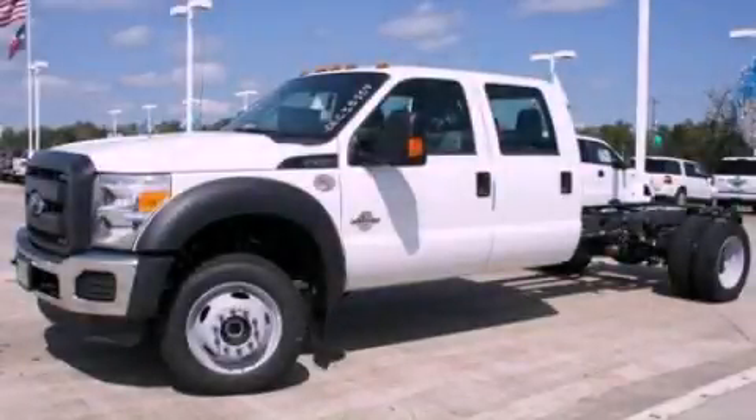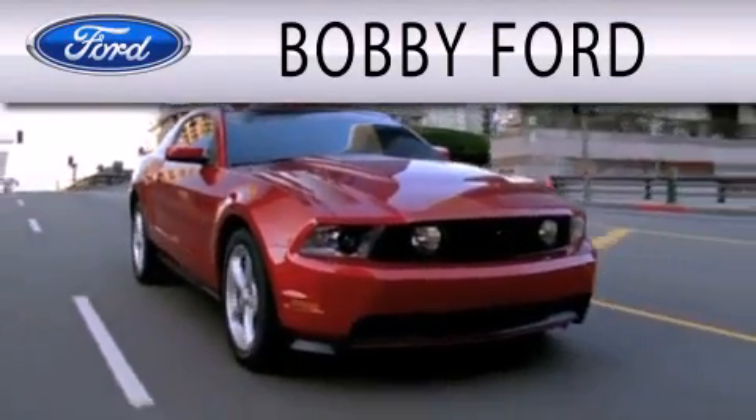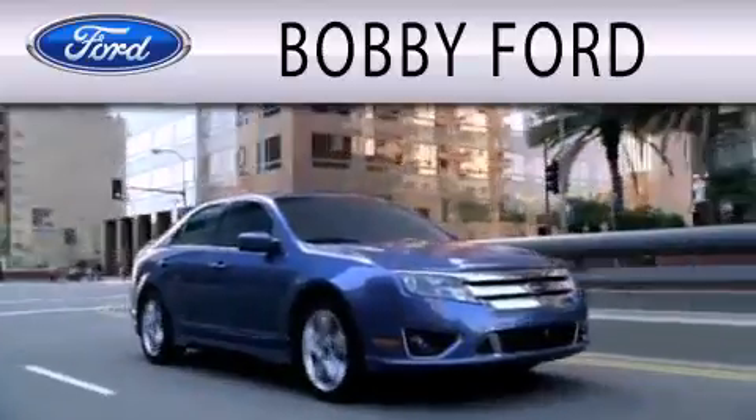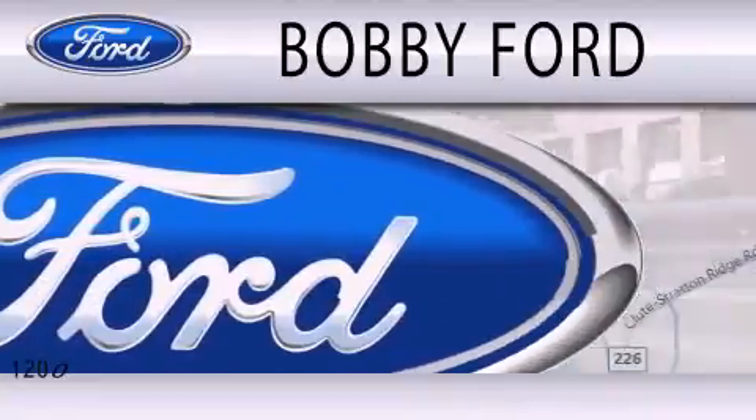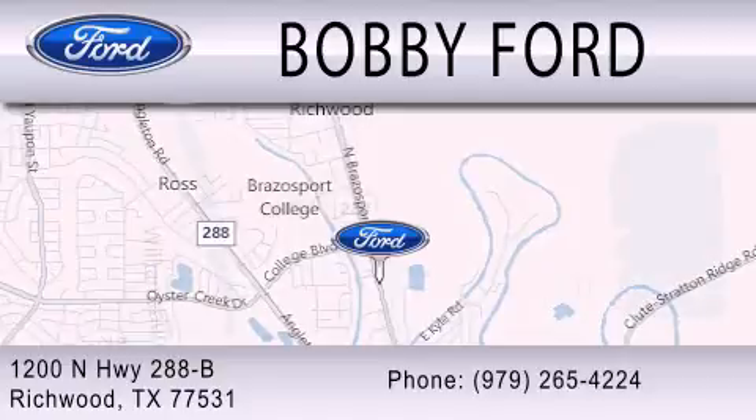Call now to find out how you can own this breathtaking automobile. Bobby Ford is dedicated to doing everything possible to ensure that the experience you have selecting your next vehicle is as pleasant as possible. We are located at 1200 North Highway 288B in Richwood.